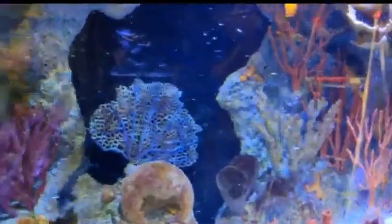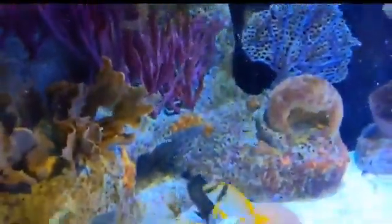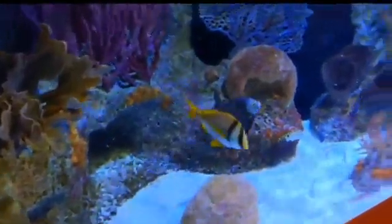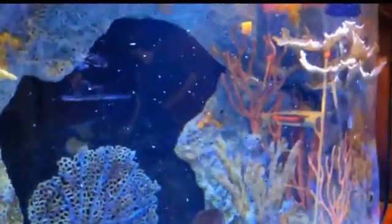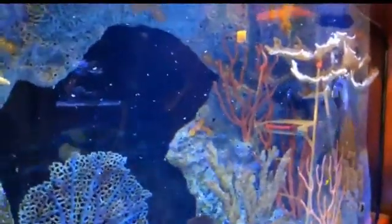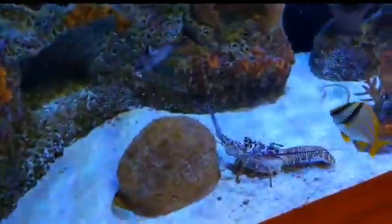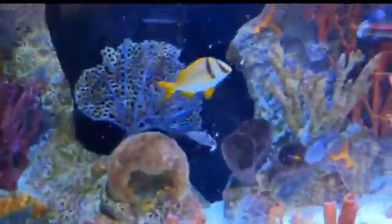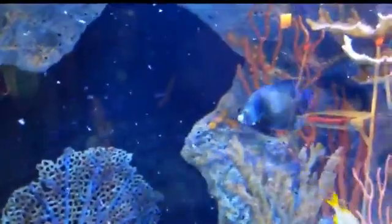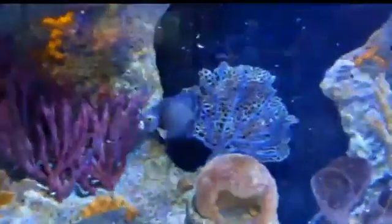Out in the wild, you'll usually see the French angelfish in pairs. This is partly due to it being with its mate for mating, and also to help defend its territories — to keep predators away and claim areas where it likes to forage for food.